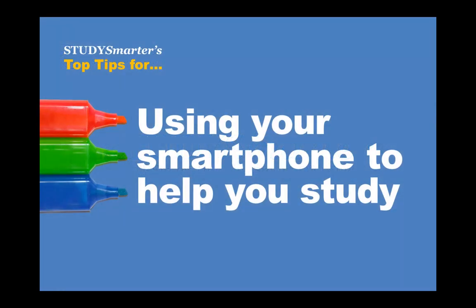Did you know that 95% of first-year UWA undergrad students have a smartphone? You might think that your smartphone could distract you from your uni work, but actually it can help to make your study easier. In this Study Smarter video we'll give you our three top tips for using your smartphone to help you study at UWA.